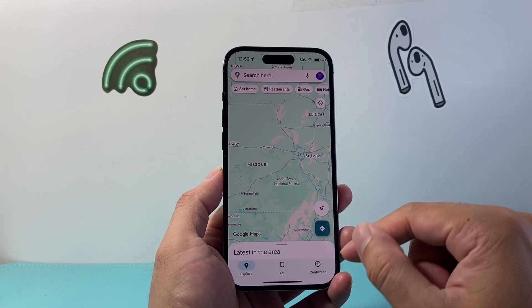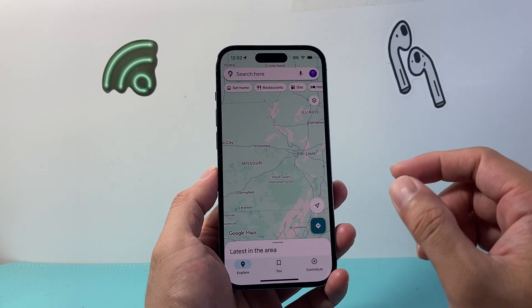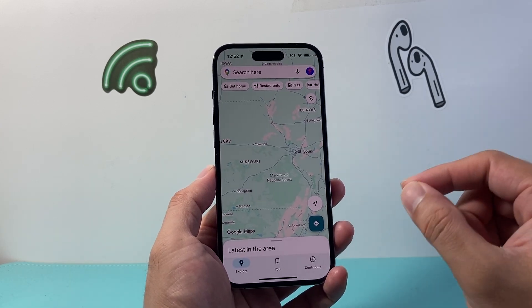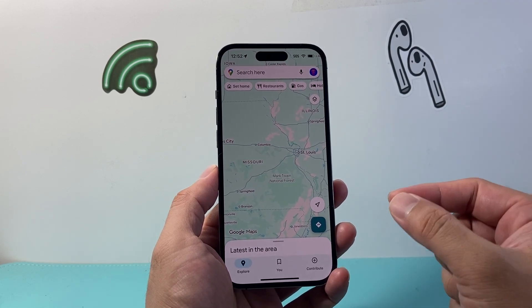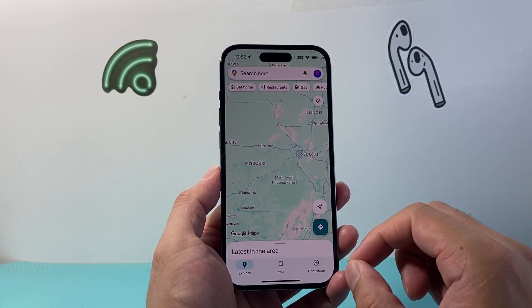Once you get their location added to Google Maps and can see their location, it'll recognize that both of you are trusted to share each other's location, which will allow you to share your location permanently with them. That's the very key step here.